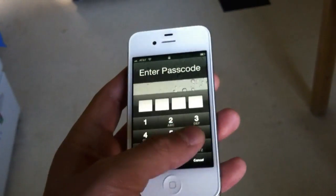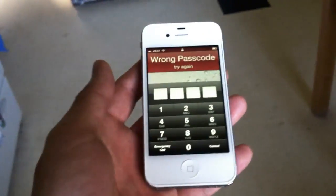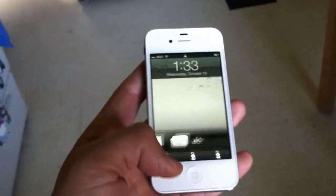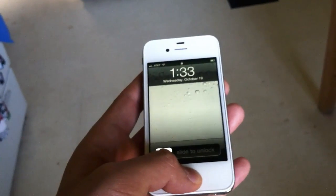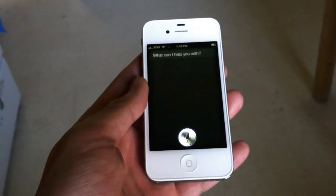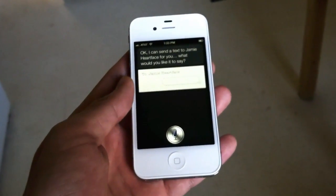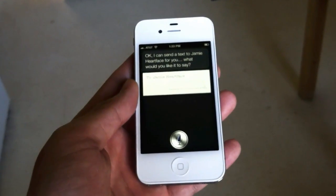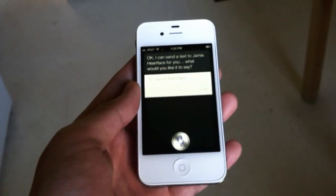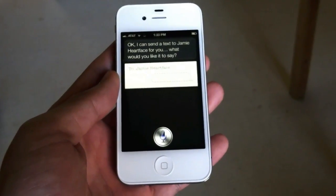So if someone finds my phone, they'd have to enter in my lock code. If they don't, they can't access any of my data, make calls, or that. But if you were to hold down Siri — 'Text Jamie.' Siri responds: 'I can send a text to Jamie Hardface for you. What would you like it to say?' 'Hey Jamie, I'm just testing out a security vulnerability in Siri. How are you?'